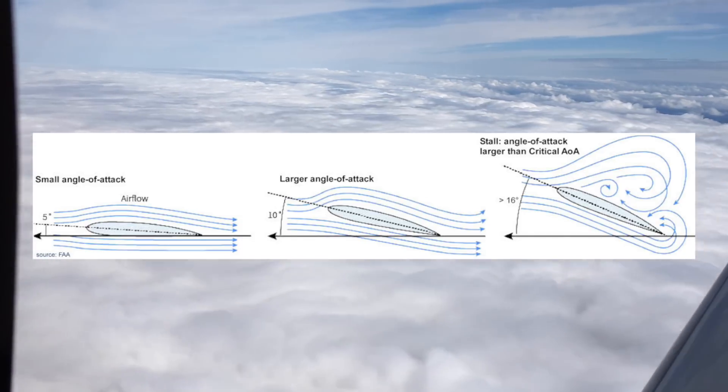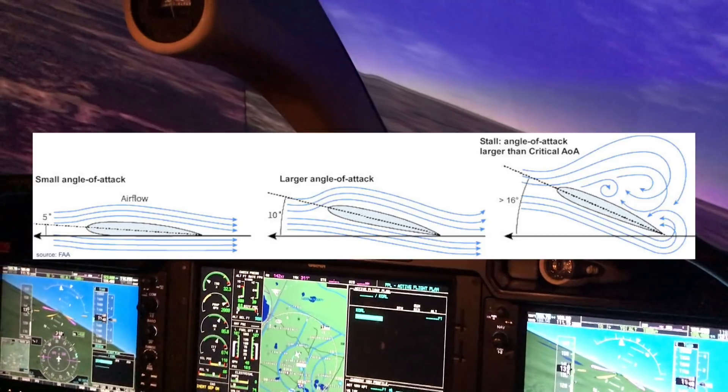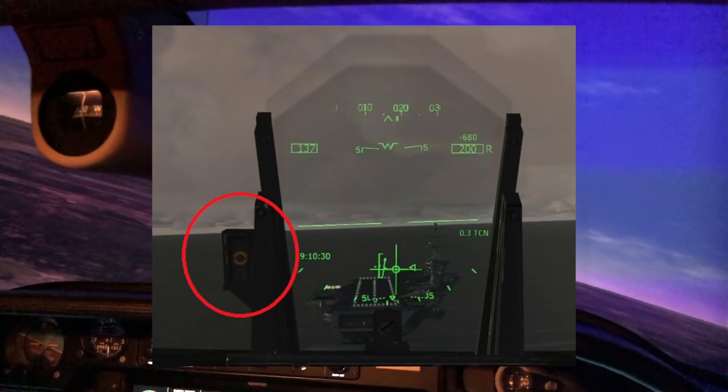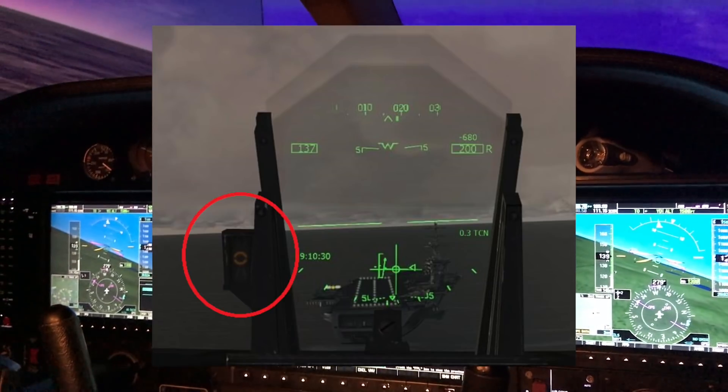Some systems even take into account that you might have ice on the aircraft and add an extra margin of safety above and beyond the normal critical angle of attack value. I've used angle of attack in many flight sims when landing, as it gives you the info you need to land a variety of aircraft without having to know too much about the airplane's particulars.